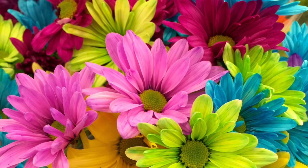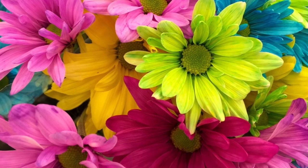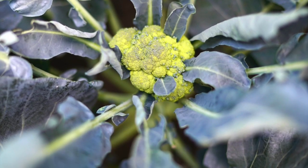Today let's talk about flower vegetables. No, not those kind of flowers — this kind of flower.